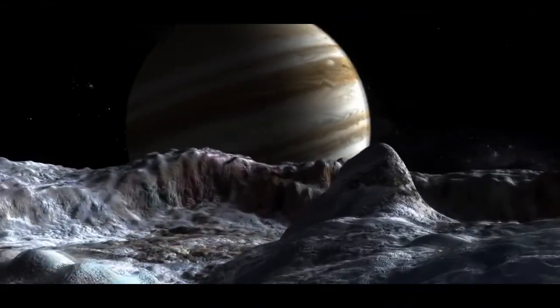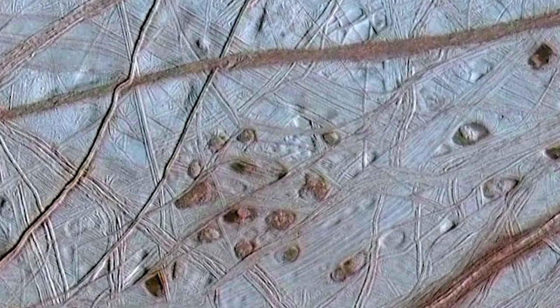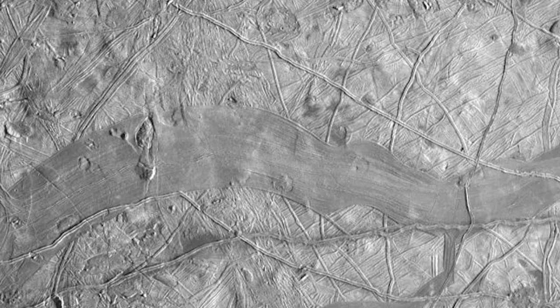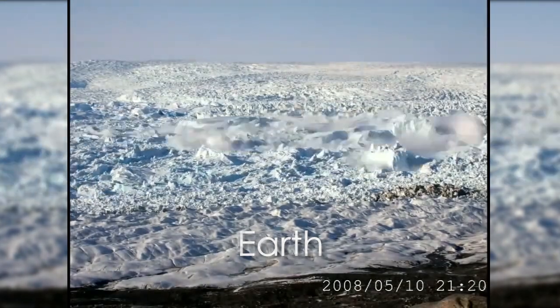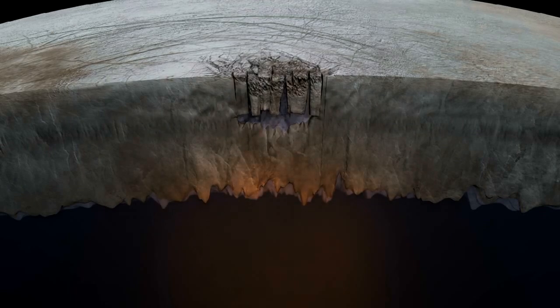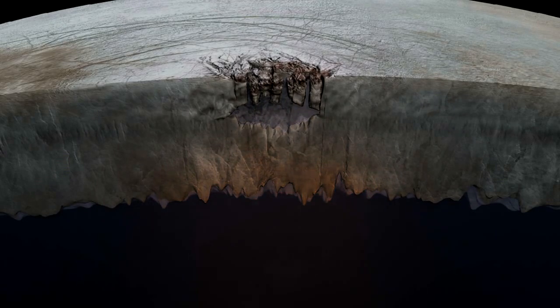Europa also shows these dark pits and spots which we think are related to convection of its ice shell. Europa shows some regions where it looks like the surface has been disrupted — this kind of looks like an Arctic ice flow. The surface has been broken up and disrupted; large blocks have tilted and rotated in this kind of hummocky matrix. We think there was almost certainly some component of liquid water to allow these blocks to move about, and there might be lakes below Europa's surface in the shallow ice shell today.